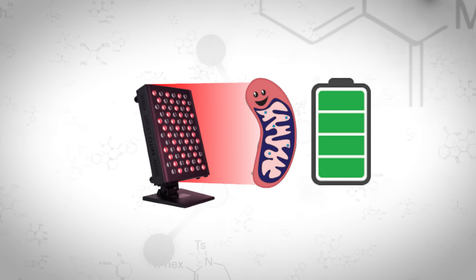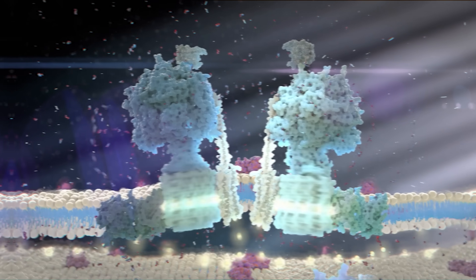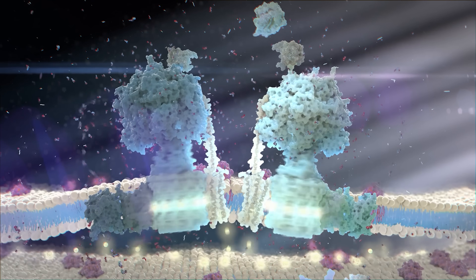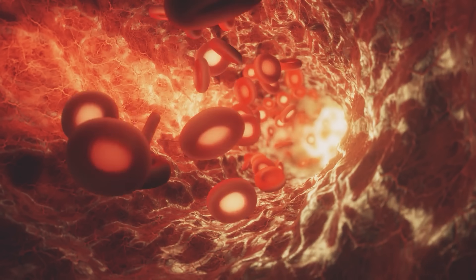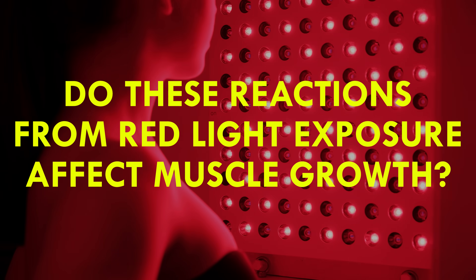Mitochondria possess a receptor that specifically detects red light. This interaction prompts a series of reactions within the mitochondria, resulting in increased ATP production, thereby optimizing cellular energy utilization and minimizing waste. Furthermore, red light therapy enhances nitric oxide activity, promoting improved blood flow throughout the body.